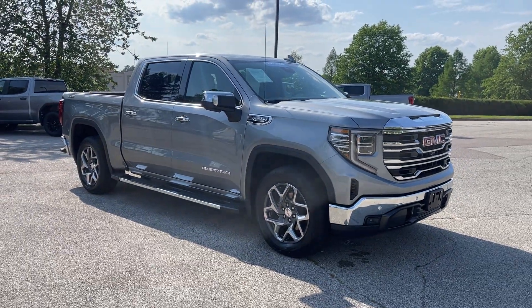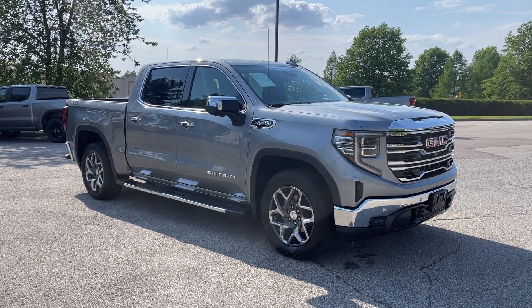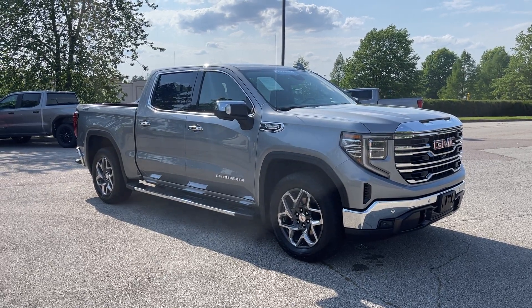Folks, come on down. Take it for a spin. You're going to love it. We're located at 8500 Highway 64 in Bartlett, or give us a call at 901-333-8000. Thanks.